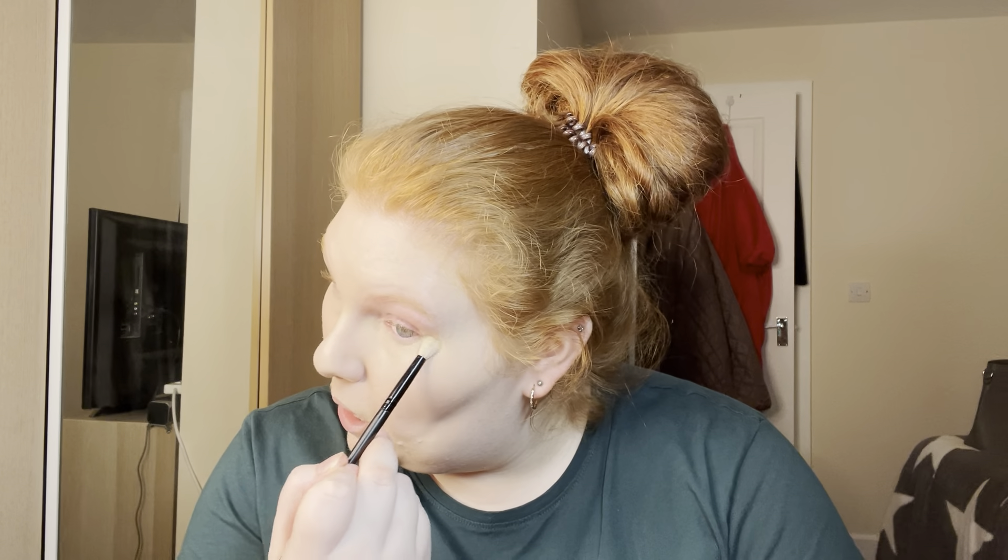My mascara always smudges under my eyes no matter what I use, and my product kind of gathers in my under-eye crease — which is completely natural — so I need a good powder under there. I obviously love my Laura Mercier, but if this comes up as a good dupe and doesn't cost anywhere near as much, I'm going to save some money because I do like a drugstore option. I'm now just quickly going over most of my face with powder on a bigger brush.